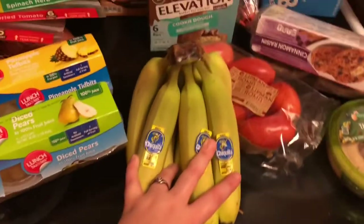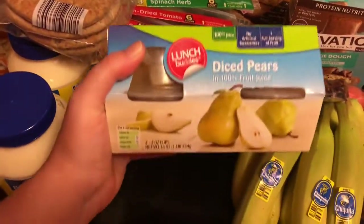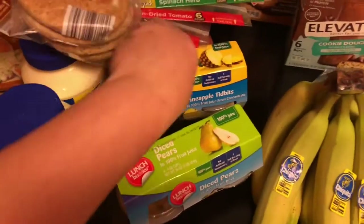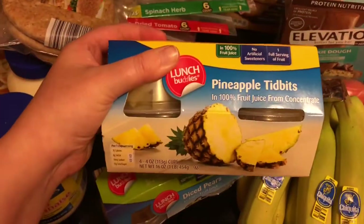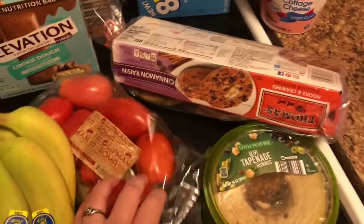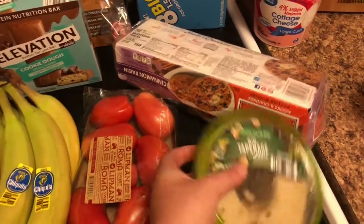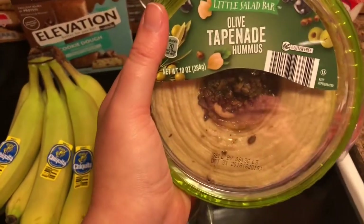Of course some bananas — these are really good, these are two bucks each, I got two. I got the diced pear and the pineapple tidbits — these are my lunches. I got some Roma tomatoes, they're good. And I got a different hummus this time, this one's the olive hummus.